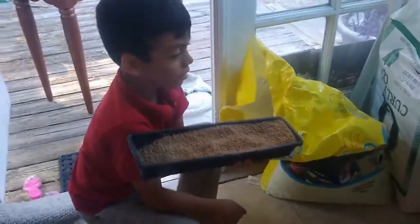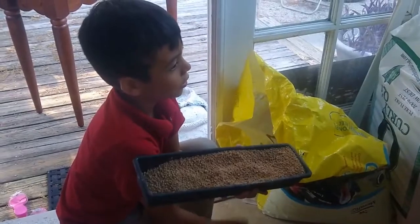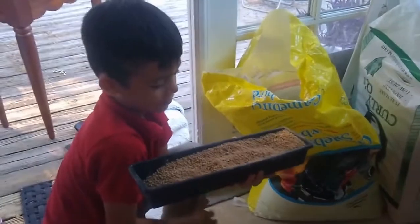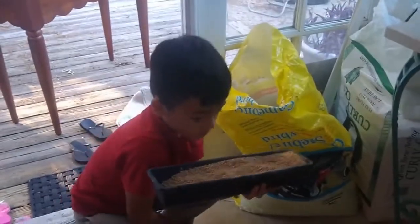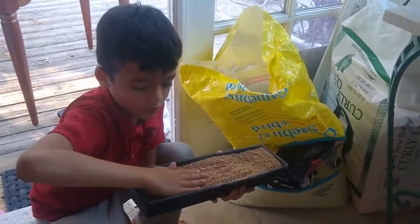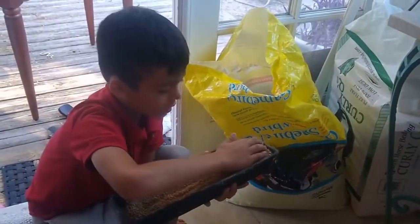You can also do this for chicken and turkey. The proper way to do it is smoothing it with your hands side to side so it has the right amount.